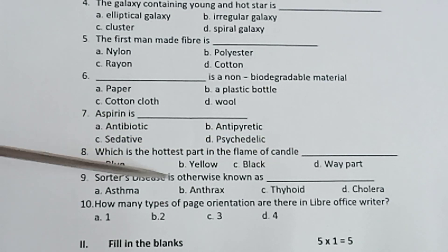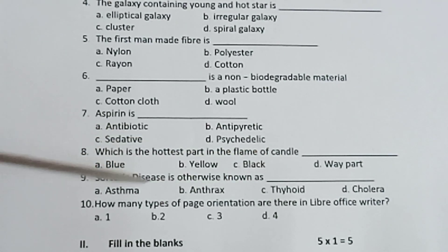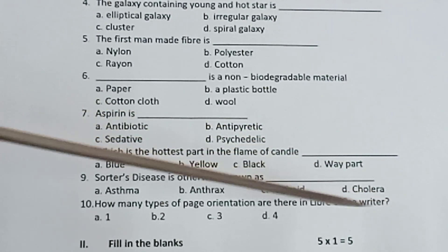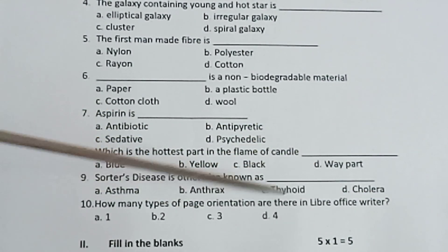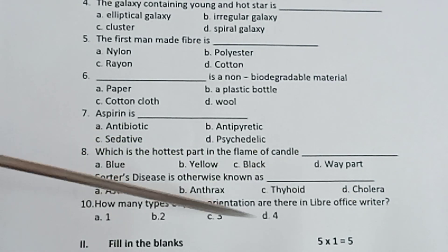9th one, Sotus disease is otherwise known as dash. Options: asthma, anthrax, typhoid, cholera. 10th one, how many sizes of page orientations are there in LibreOffice Writer? Options: 1, 2, 3, 4.